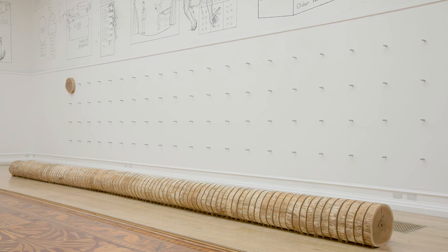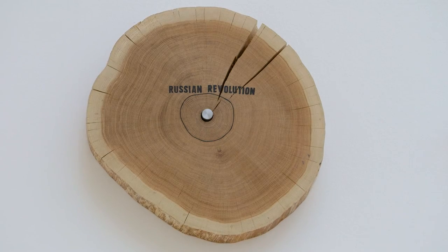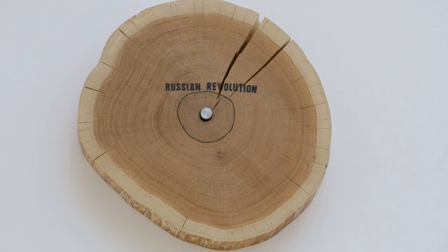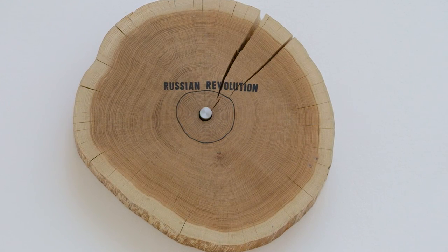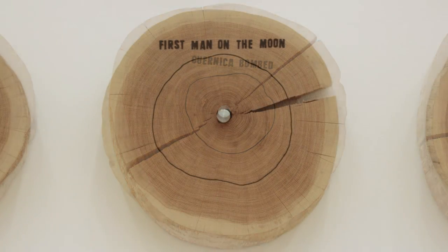Each day, one of the hundred discs is taken from the trunk of the tree and put on the wall. The first day of the show is 1917 and the event that Roman has chosen is the Russian Revolution. It's really fascinating to see which events Roman has chosen.